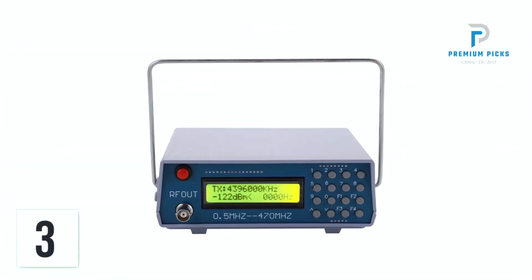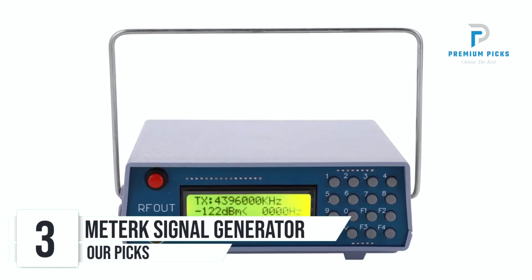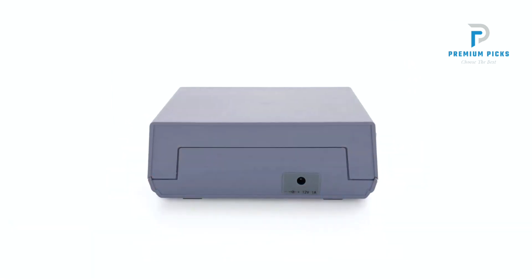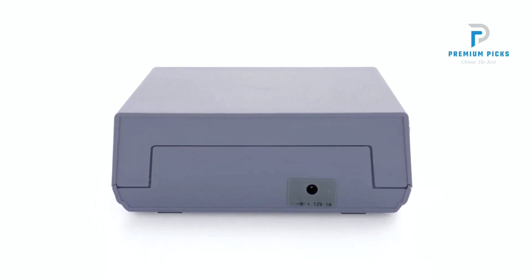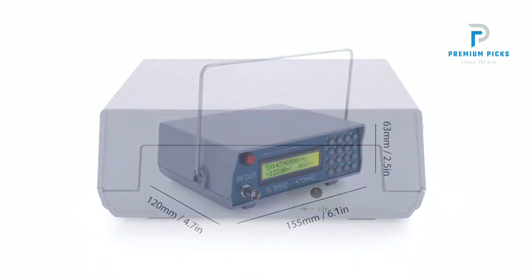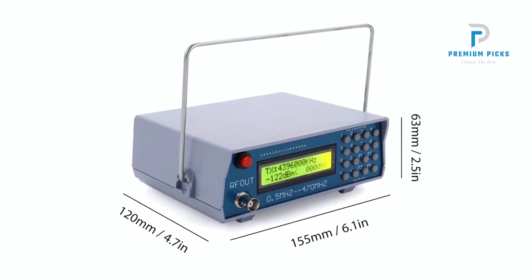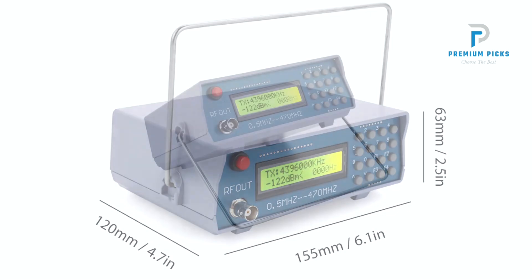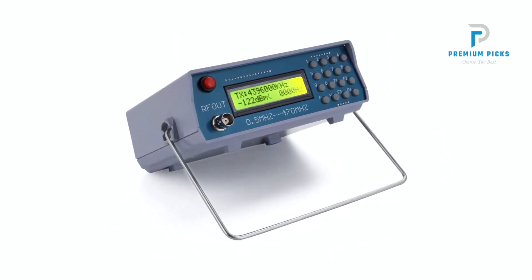Number 3: Metric Signal Generator. Are you in search of a reliable signal generator for FM walkie-talkie debugging? The Metric Signal Generator is specifically designed for FM walkie-talkie debugging, making it an indispensable tool for radio enthusiasts and technicians. With built-in 800Hz audio modulation, this signal generator ensures precise and accurate signal output, enhancing the quality of your testing and debugging processes.